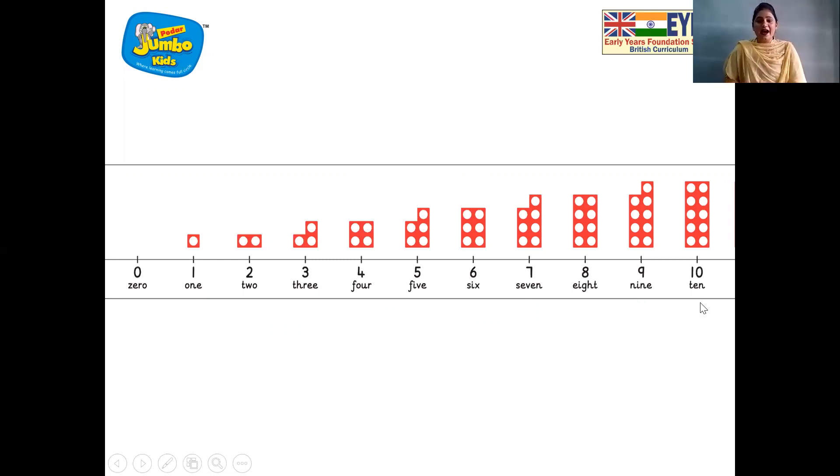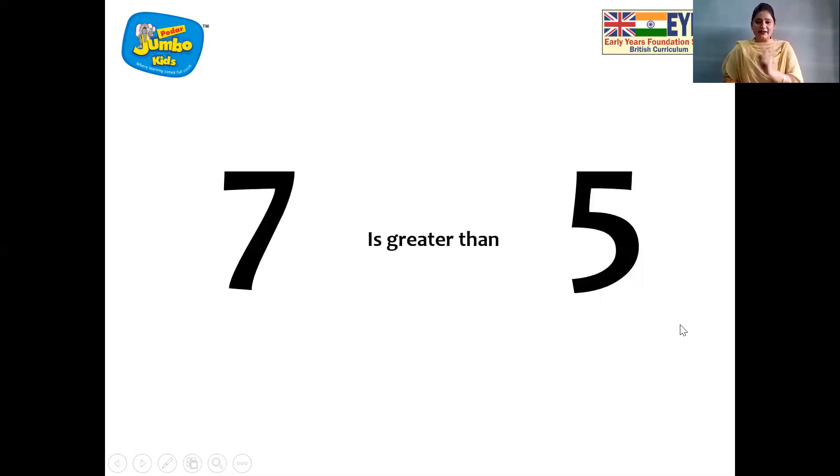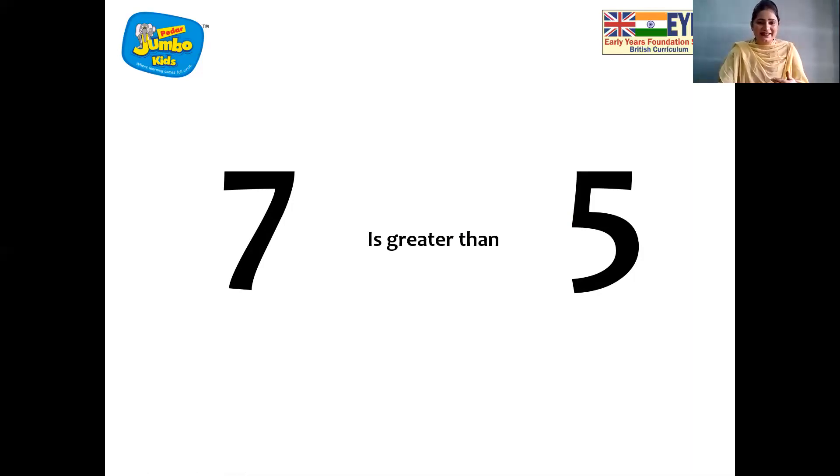And now children, I am going to tell you something. Let's see the next slide. Children, do you all know the number that is greater — the number with a higher value has a greater number. And look, now seven is greater than five. Now the value of the number goes on increasing. And now we can see nine is greater than number seven.